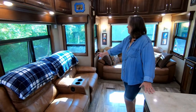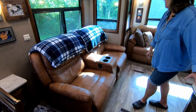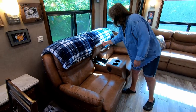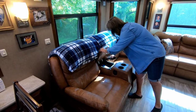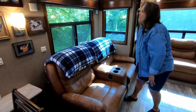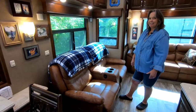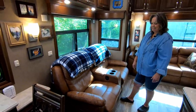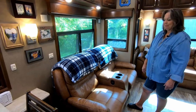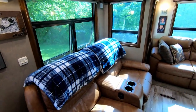And this is our theater seating — it's recliners. Both of them are recliners. There's space here for all of our remote controls and drinks. They're really comfortable, all leather. Very, very comfortable. We spent a lot of time in these recliners watching other YouTube channels. And ours.